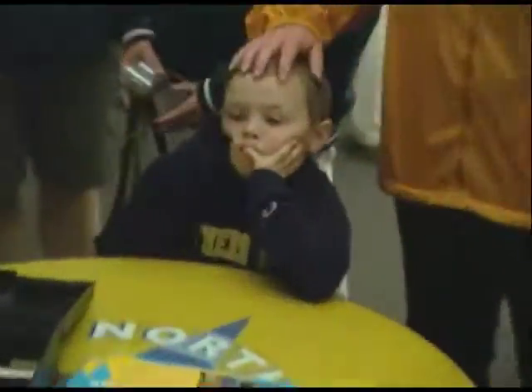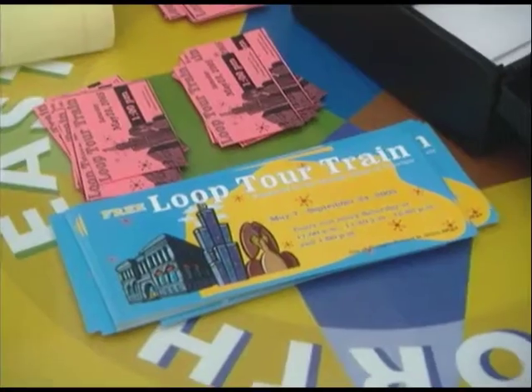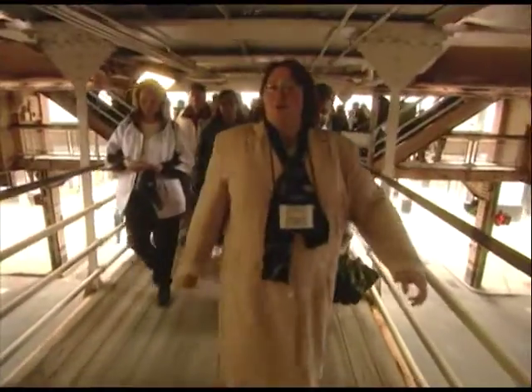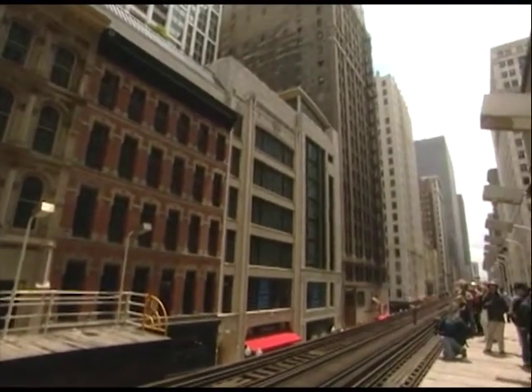The adventure begins at the Chicago Cultural Center on Saturdays starting at 10 a.m. Visitors can pick up their tickets at 77 East Randolph — available day-of on a first come, first served basis. They'll then be directed to the first stop at the Randolph and Wabash elevated train station.